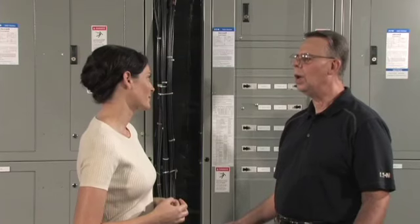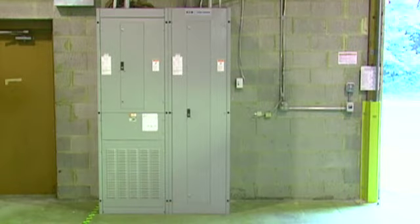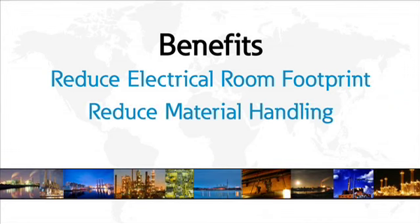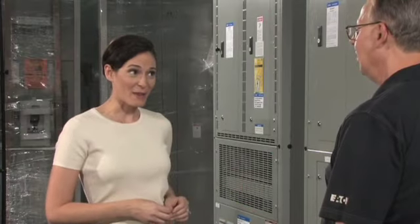So Mark, Eaton's IFS isn't a new product line, but it seems like now there's a bigger need for smaller distribution systems today than there was when we first introduced them. What's driving that? That's a great question. There are multiple reasons that IFS is a great solution, but the top three are: owners looking to reduce the size of the electrical room footprint; on the job site, material handling is a big deal; and IFS significantly reduces the amount of material handling, reducing cost.